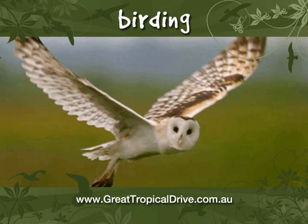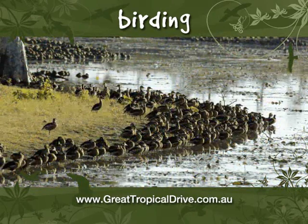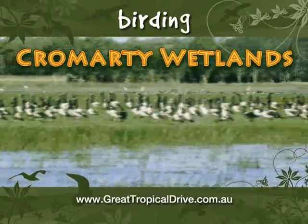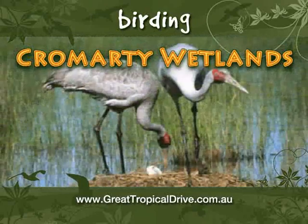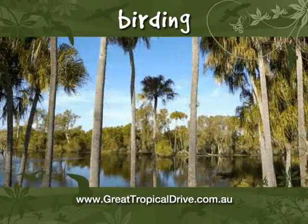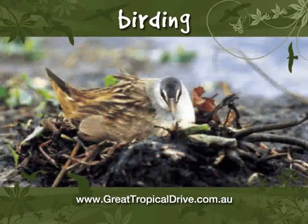And it's not all rainforest. You can start in the Burdekin, just south of Townsville, where you'll find the grassland, wetlands and tropical savannah woodland of Cromarty Wetlands — the perfect place to see brolga, black swan and magpie geese. Nearby, the Horseshoe Lagoon has permanent deep water where cotton pygmy geese and white-browed crake can be spotted.